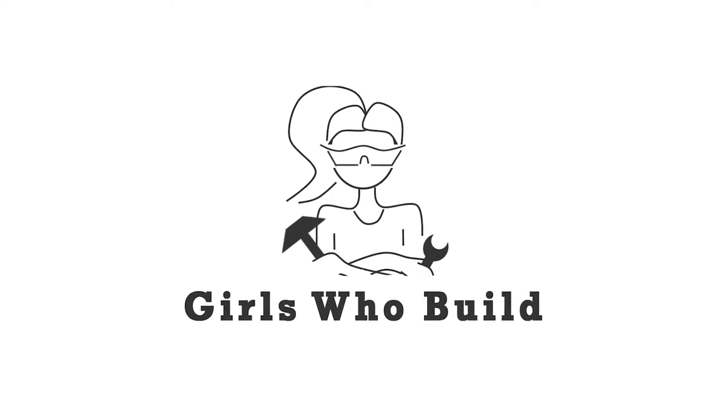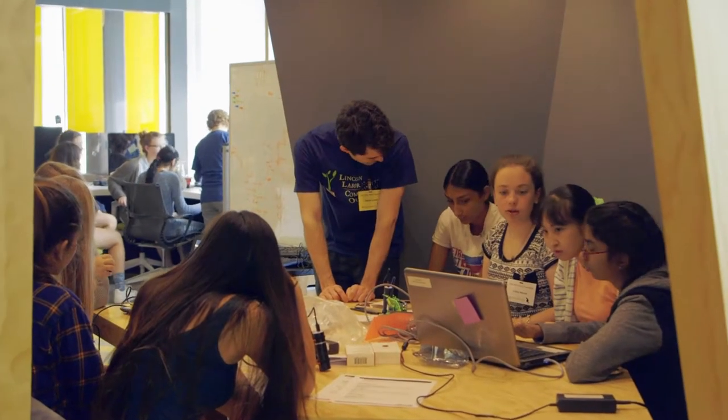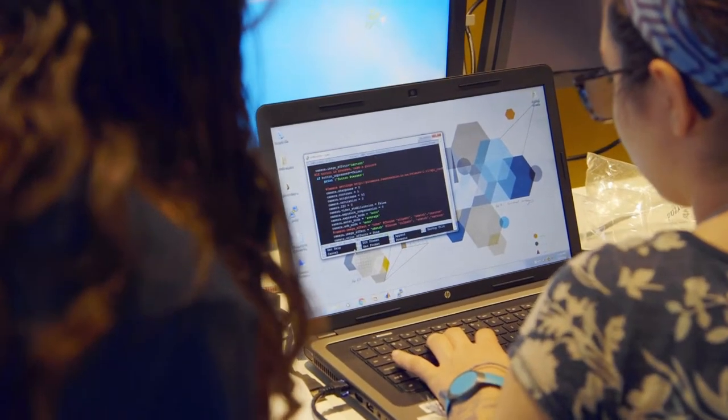Girls Who Build is an outreach effort focused on getting high school girls excited about science and engineering. We hold hands-on workshops where girls learn from industry experts and experiment with technologies like wearable electronics and robotics.